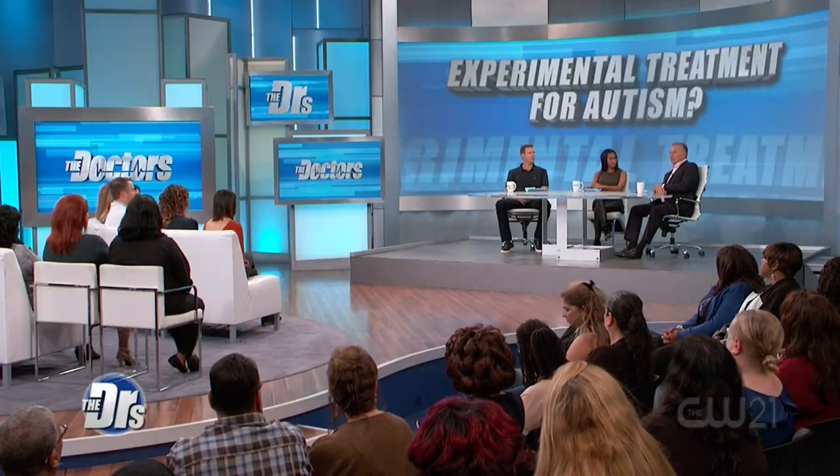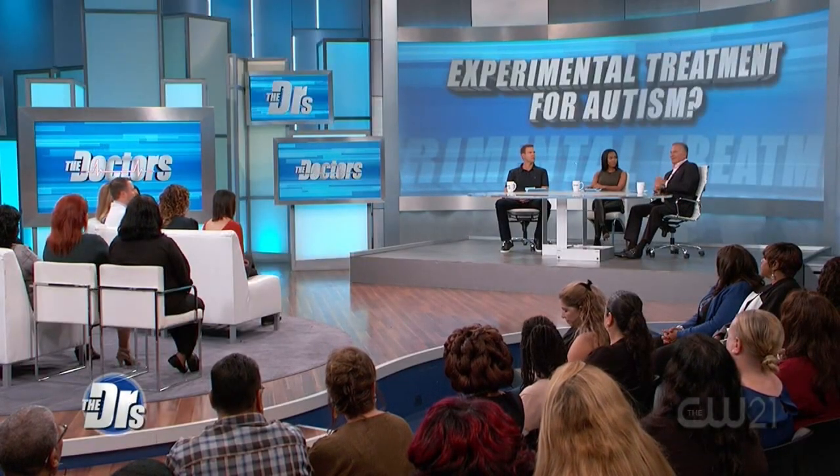How many treatments do you typically need to administer, and how soon do you see results? Usually within the first couple of days or weeks you can start to see some benefits, some changes in behavior. In general, we recommend about four to six weeks of treatment. The treatments are every day, about 30 minutes. They come to the clinic, get the stimulation, and go about their daily business.